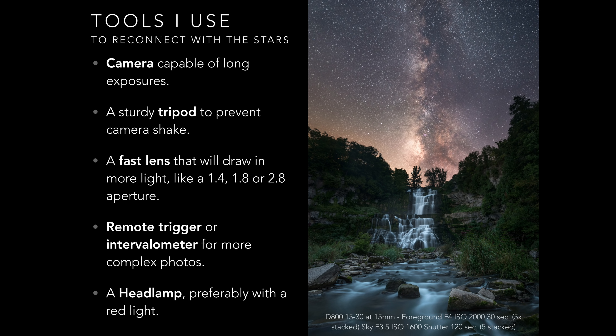Other tools I recommend are intervalometers or a remote trigger — they're not necessary unless you start getting into more complicated shots, but pressing the shutter button can cause a little camera shake, so a trigger of some sort will prevent that. You could also use your timer mode. My Nikon has a built-in intervalometer, which is useful for night photographers especially for time lapses. A lot of my night photography techniques require exposures longer than 30 seconds, so a remote trigger has become essential.